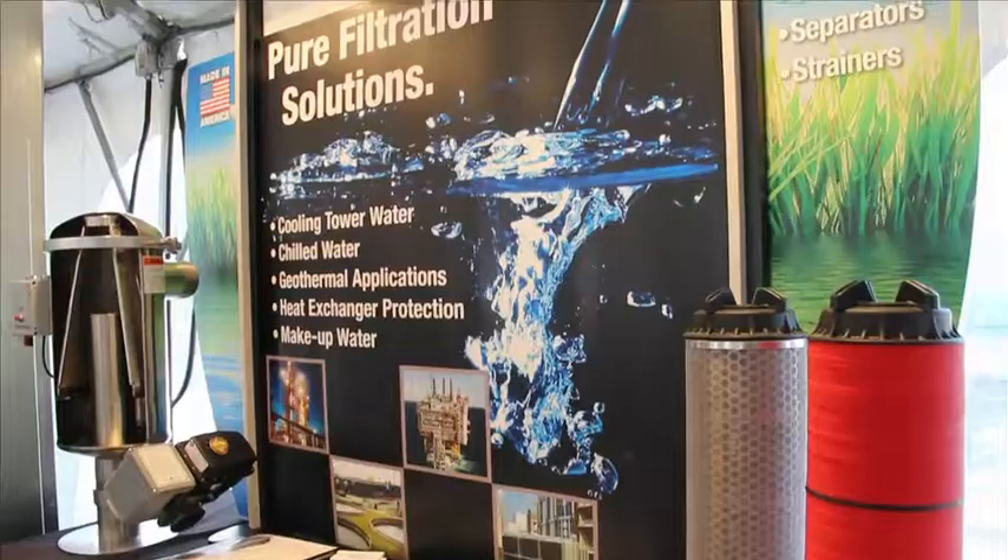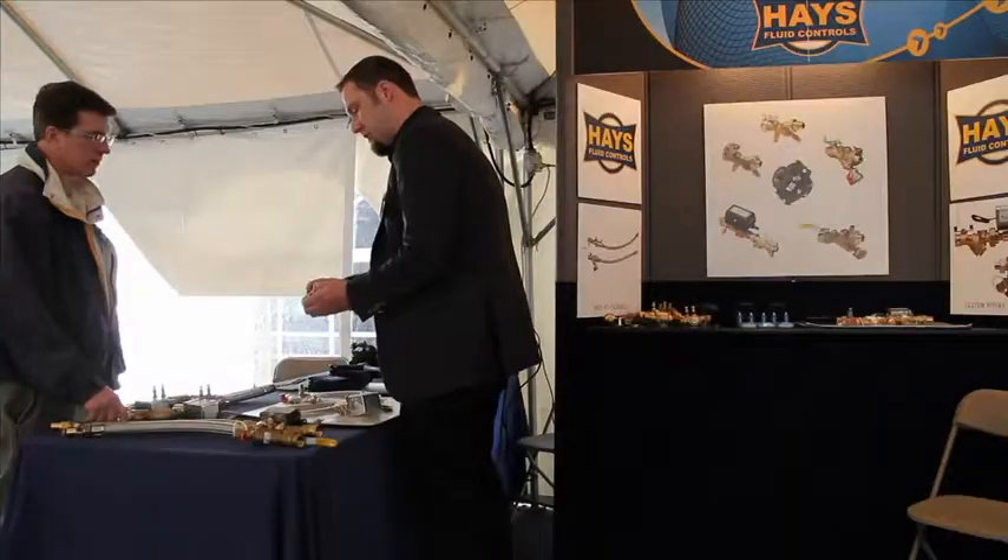Hi, my name is Greg Halatke. I'm one of the partners at H&H Associates. We're a manufacturer's representative that's been in business since 1967. We've been blessed with having a lot of great manufacturers that we represent, so one of the things that we like to do is a customer appreciation day or a product show.